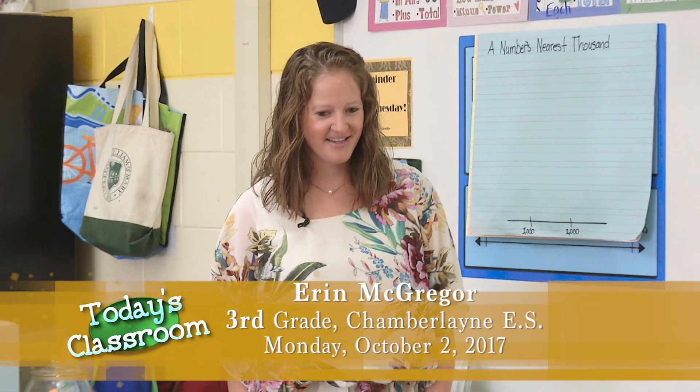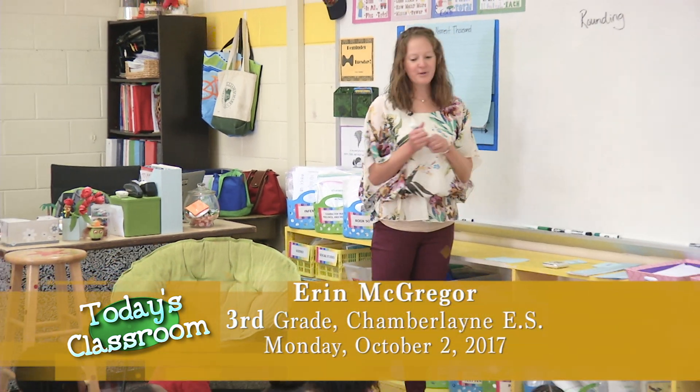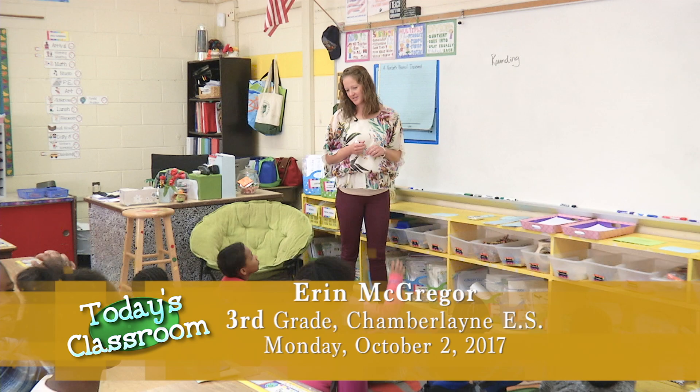Hello, my name is Erin McGregor. I'm at Chamberlain Elementary School. This is my third grade class and today we will be doing rounding. We will be doing rounding. Why is rounding important?